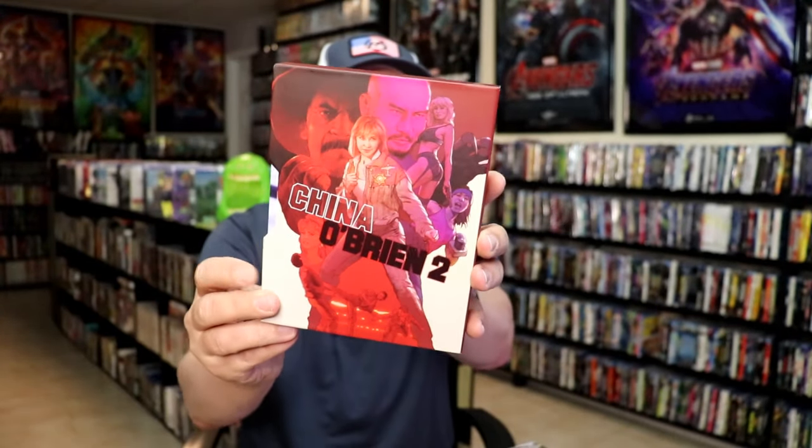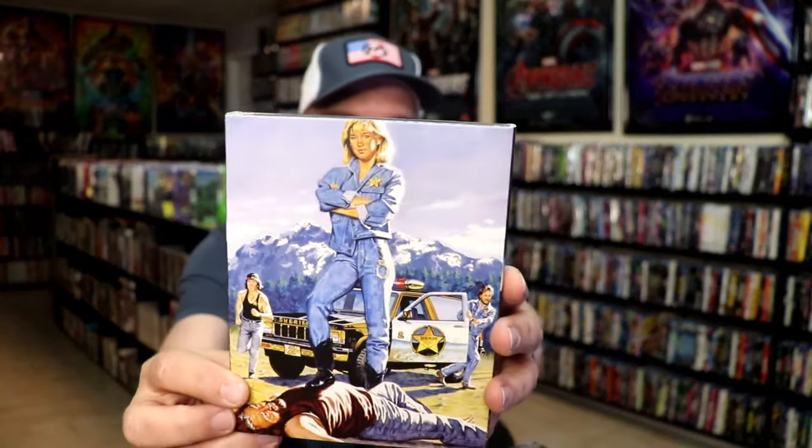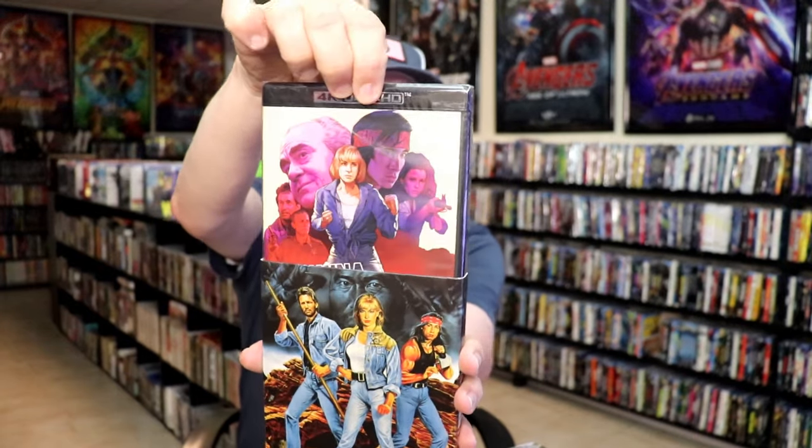These next ones are kind of hard to get out, so you gotta be real careful. I did get 'China O'Brien 1 and 2.' We have a pretty thick booklet and then a case with great looking artwork. I do like the style of that, and it is a 4K release. Very happy to have this one in the collection. I've already got the films from 88 Films — or possibly Eureka — but very nice to have another set.